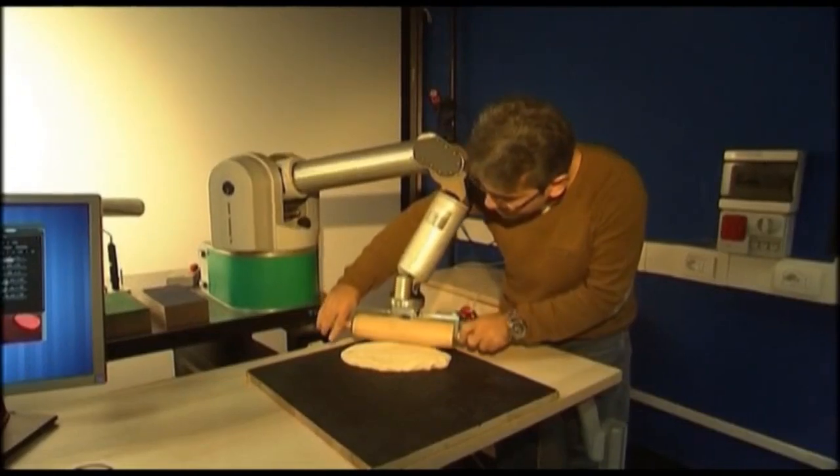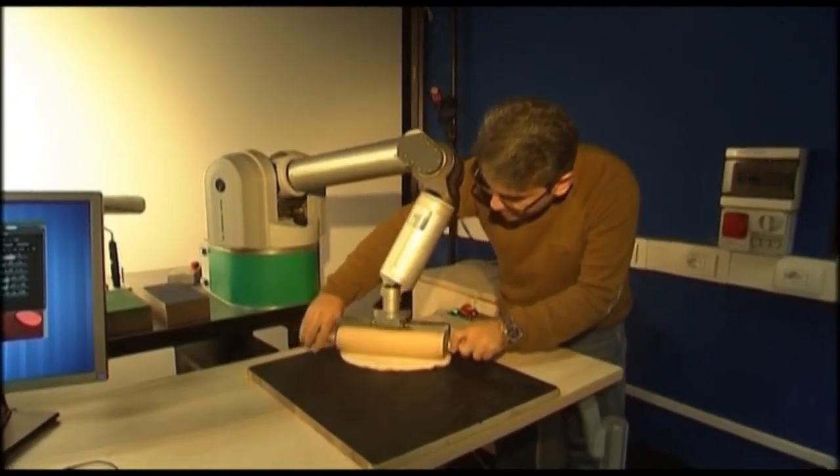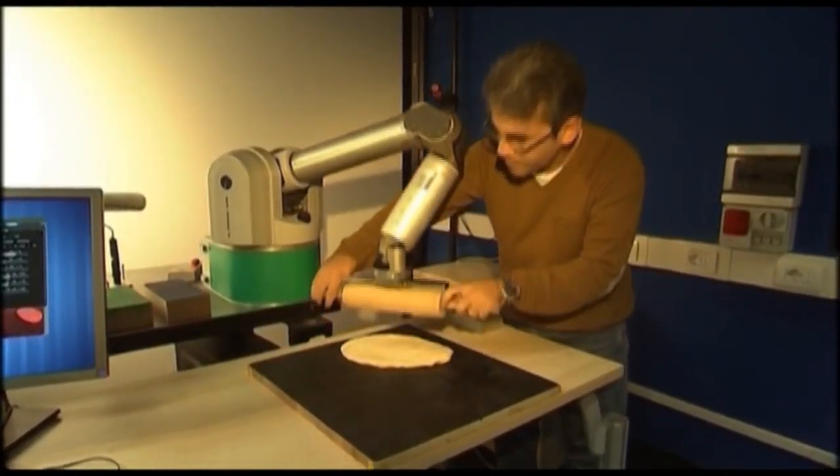A human guides the robot through an operation. It then learns and repeats on demand. We get inspired by the way humans learn by imitation, so we try to have a similar process where the